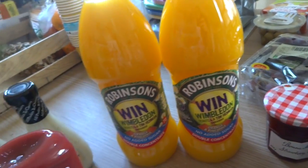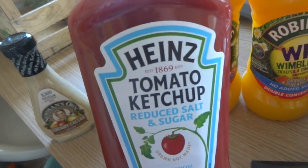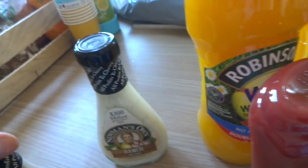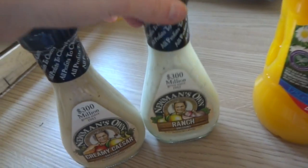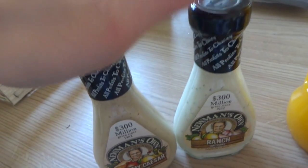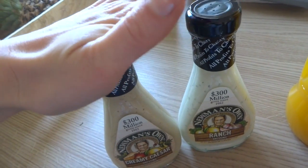We've got some reduced sugar and salt tomato ketchup — we need some of that. And then these were actually on offer, I think they were £1.20 each. So I've got the ranch dressing and then the creamy Caesar. I think I might take one of those to the party.